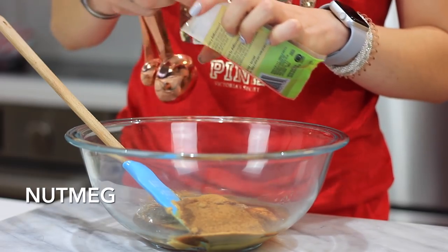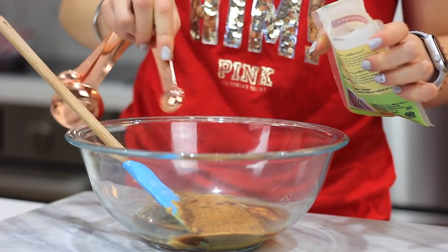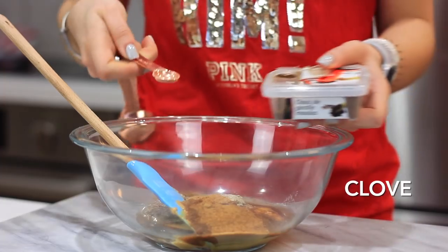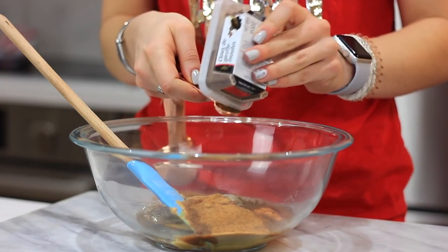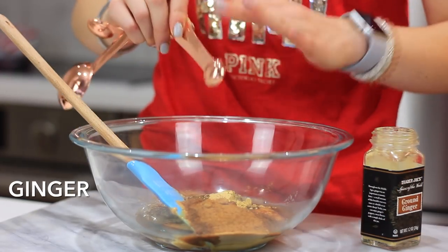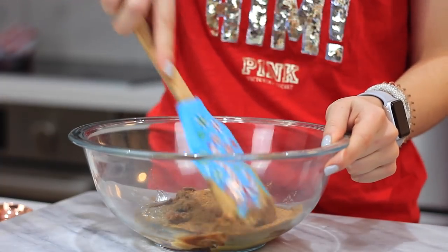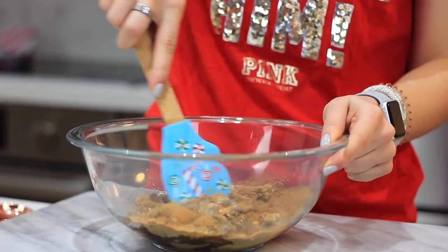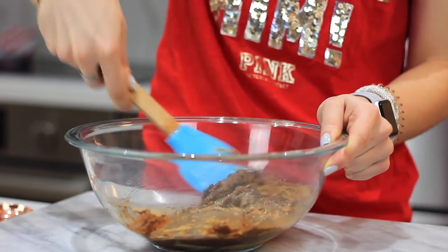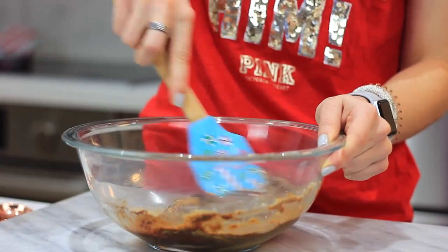Of course we need all the spices that go into gingerbread: cinnamon, nutmeg, cardamom, and clove. All these great warming spices are great for your immune system and loaded with antioxidants. Ginger is also great for your digestion and keeping you healthy because it's antiviral and antibacterial — and in the winter time you definitely don't want to be sick, especially near Christmas.